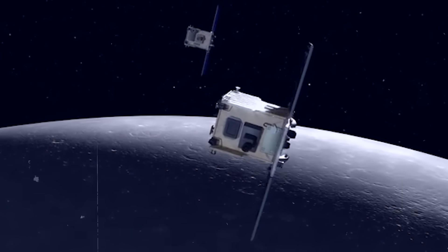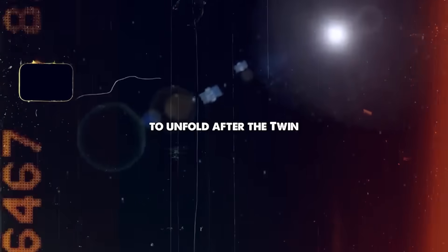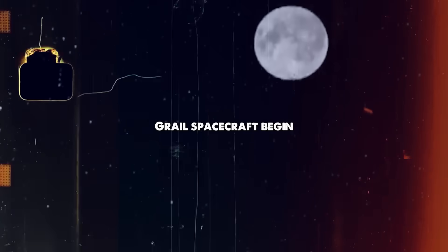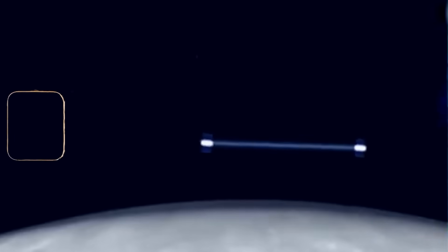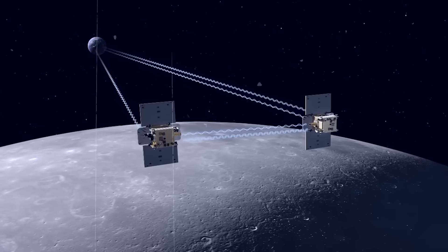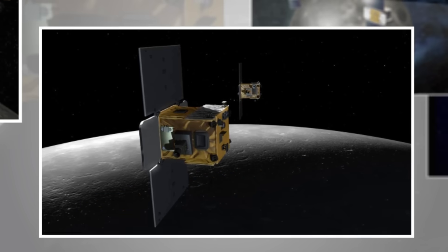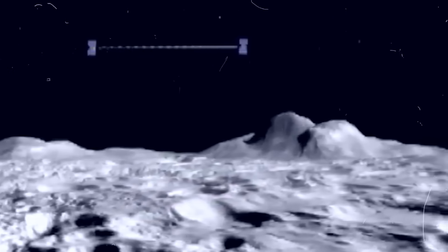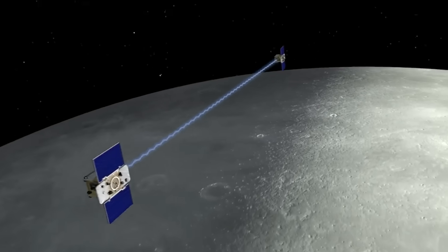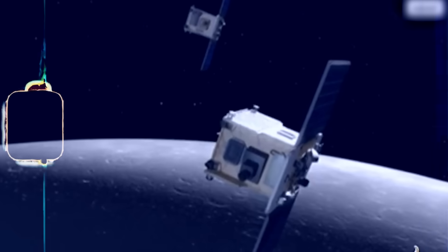In 2011 and 2012, two small spacecraft named Ebb and Flow orbited the Moon. Their mission was simple but powerful — measure tiny shifts in gravity. The spacecraft flew side by side, carefully tracking their distance with extreme precision. Even the slightest pull from the Moon's mass could make one of them move faster or slower, and the change was measured instantly.